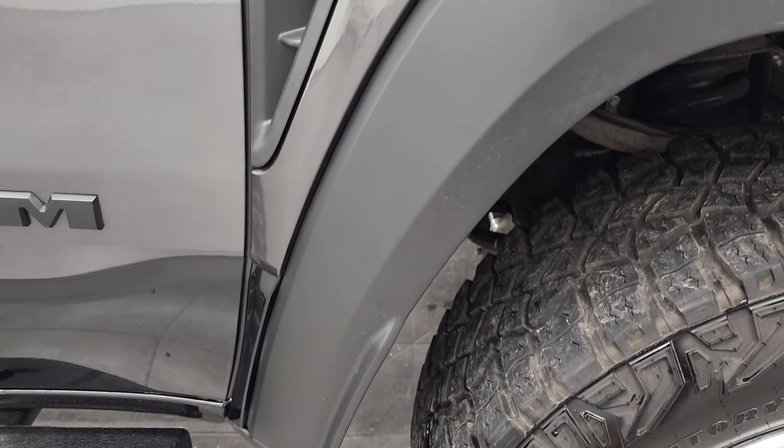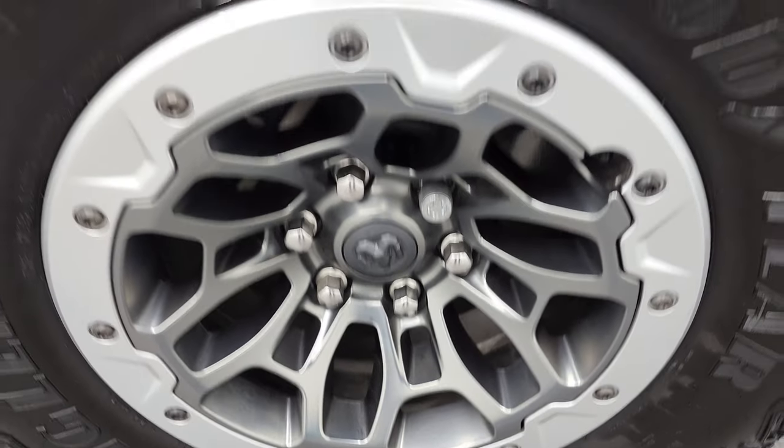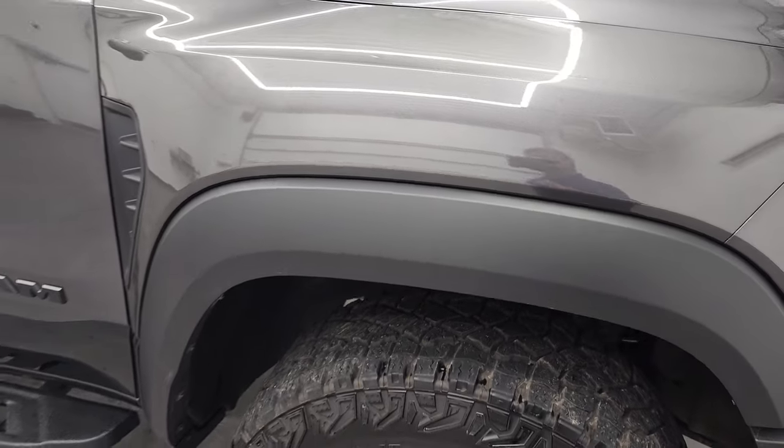The passenger side front fender has no dents, dings, scuffs, or scrapes, and this passenger side rim is in very nice condition as well. Granite crystal has got a lot of metal flake — you can see just how reflective and sparkly that paint is, and how clean it is.